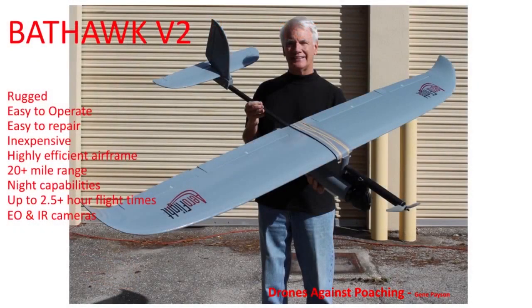The latest revision is the Bat Hawk version 2. It has a different fuselage made from composite material to make it lighter and stronger. It's round and hangs below the wing, giving it much more stability, and it's very rugged and easy to operate. It's also easy to repair if there's any damage in the field, and it's inexpensive to purchase. The tractor airframe is very efficient, giving a range of at least 20 miles and up to about 2.5 to 3 hours of flight time. They're constantly working on improvements for longer endurance. It can carry either an EO or IR camera, and actually has the capability of carrying both at the same time with the ability to switch back and forth between the two.